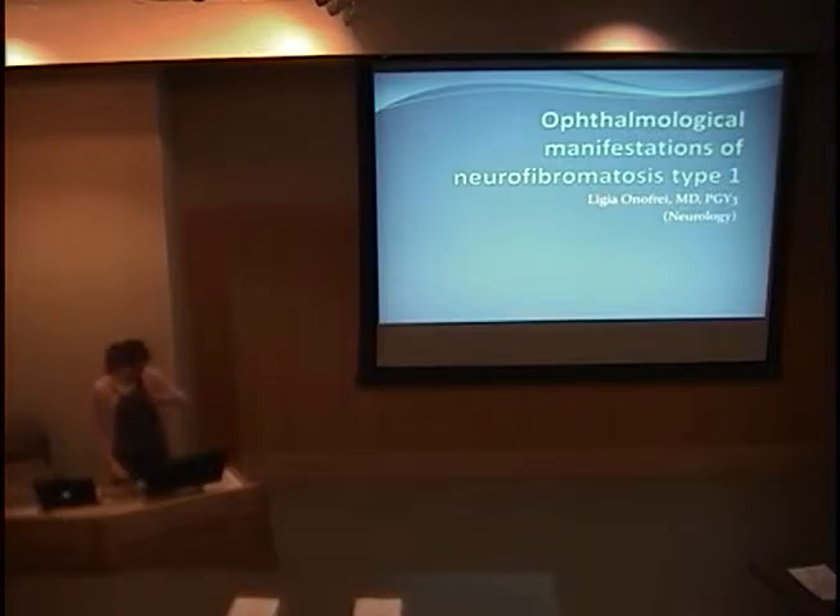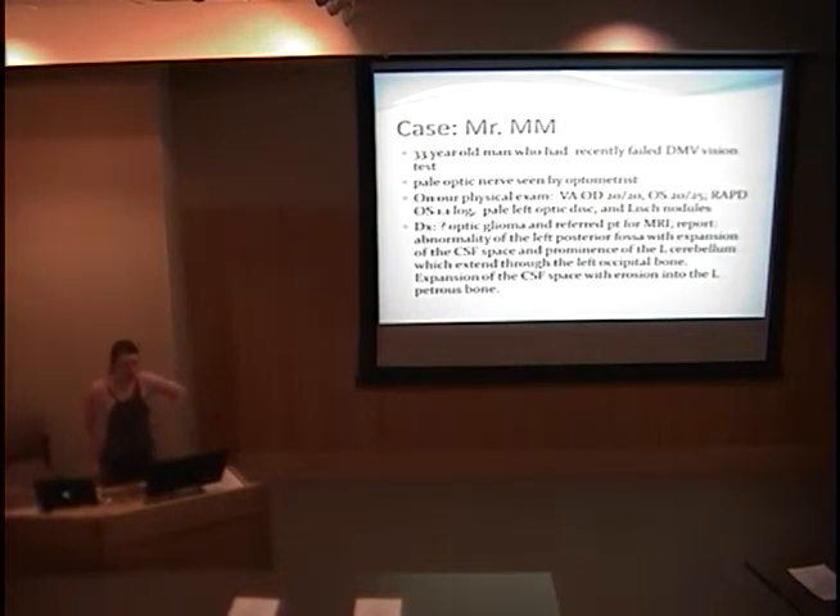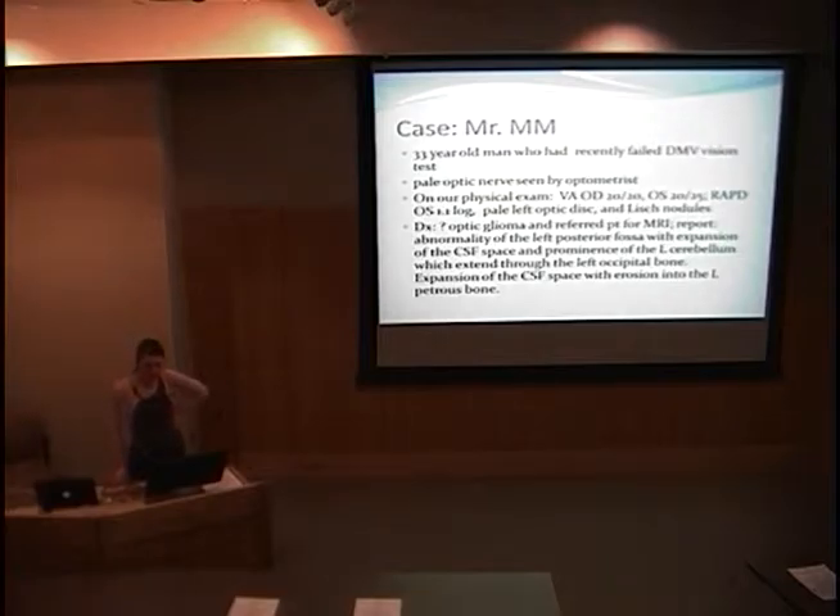Good morning. My presentation was inspired by a 33-year-old gentleman who came into clinic because he failed his DMV vision test.